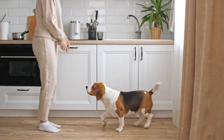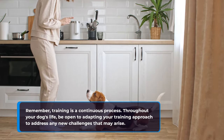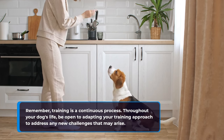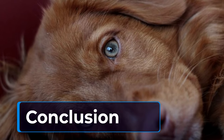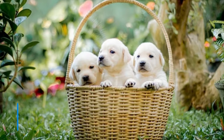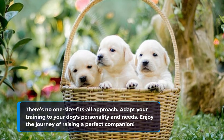Remember, training is a continuous process. Throughout your dog's life, be open to adapting your training approach to address any new challenges that may arise. There's no one-size-fits-all approach — adapt your training to your dog's personality and needs.